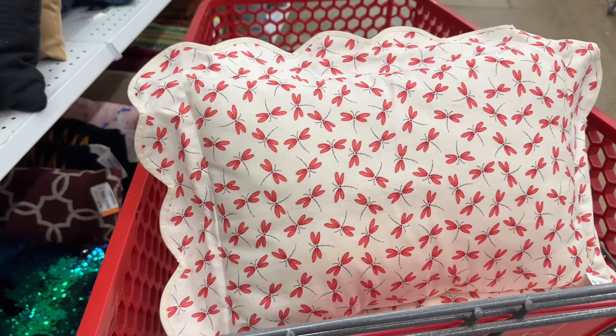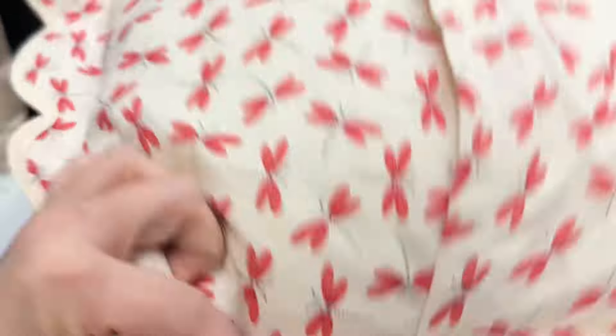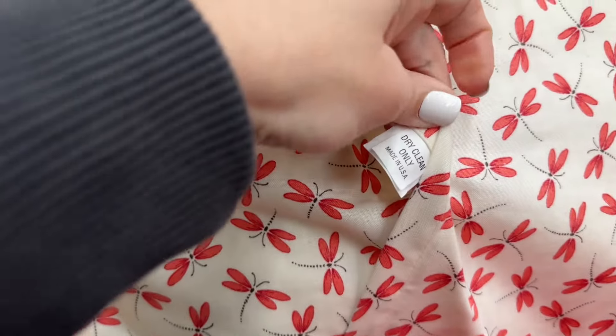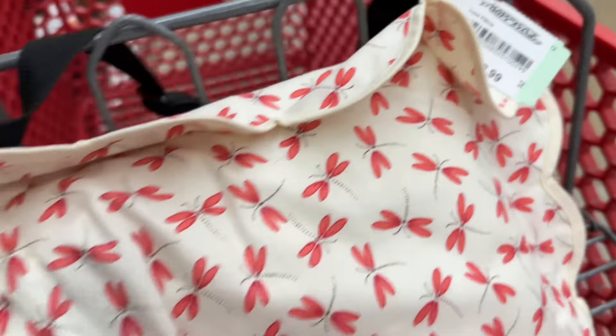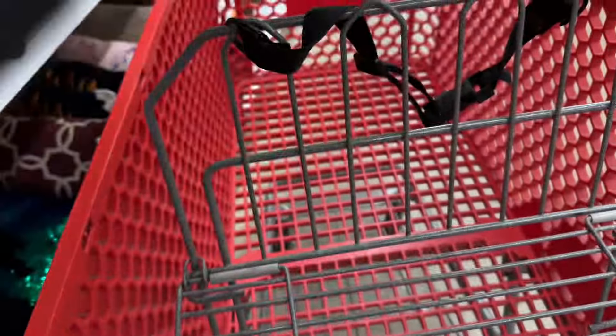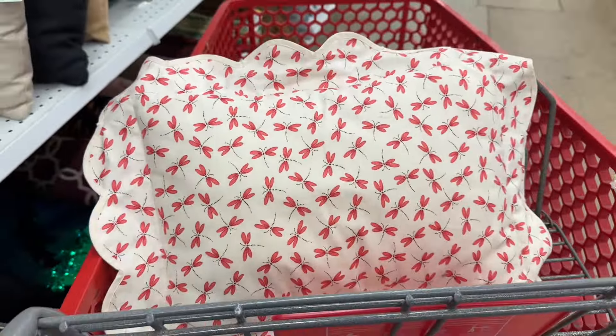I thought this pillow was really cute. It had little dragonflies on it — I thought maybe it would be cute in a little girl's room. It had scalloped edges and a removable cover. I always like to look at the tags just to see if I recognize the brand. This one was $2.99. You could just take that cover off and wash it. It would be really cute.